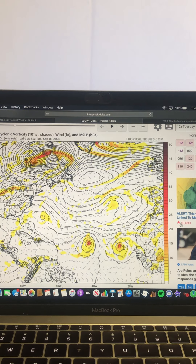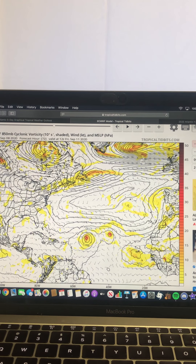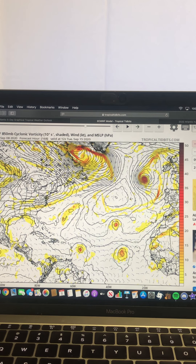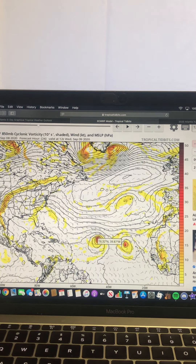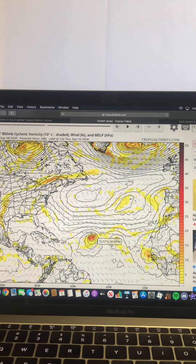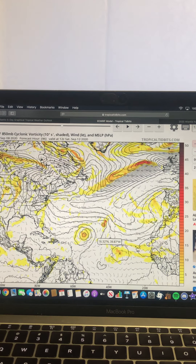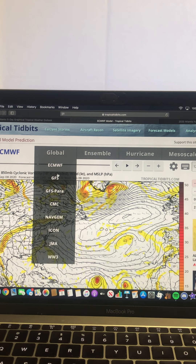Looking at what the European model is showing — Paulette and Rene both go off and dissipate, and then that African wave comes off into the Atlantic and we get two areas of vorticity from those disturbances. One develops, and then part of the system waits a bit longer and develops into its own system. So the European is also showing multiple systems heading forward, similar to what the GFS is showing — potentially two additional systems.